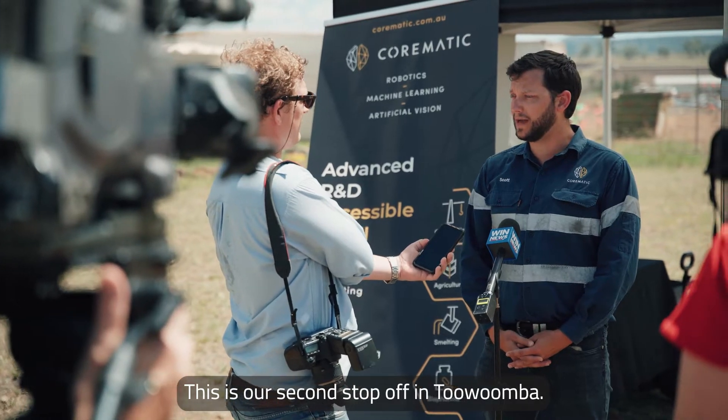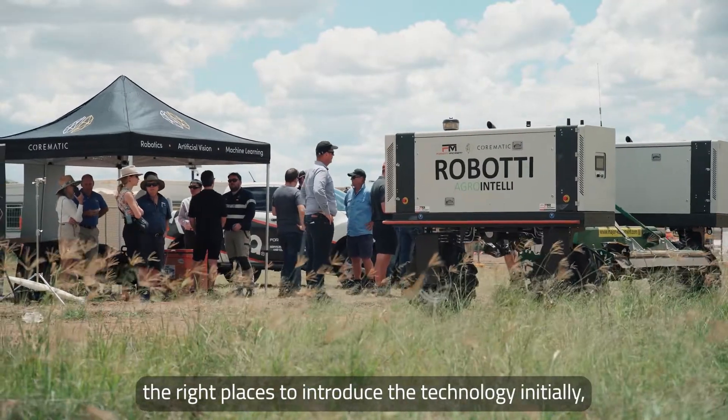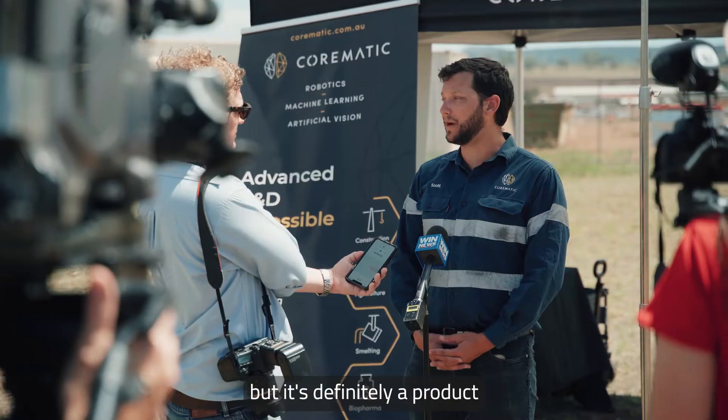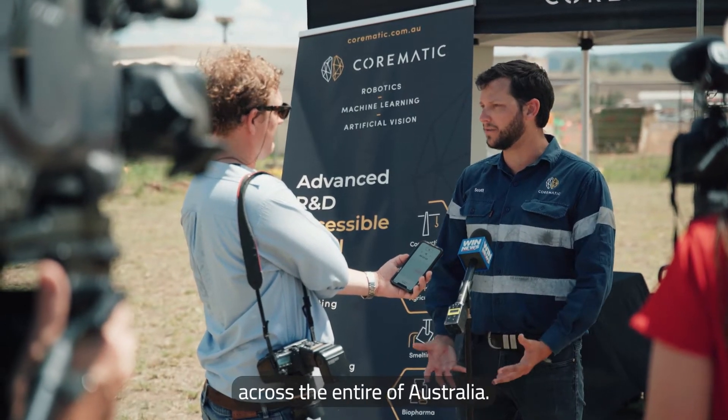This is our second stop in Toowoomba — our previous demo day was in Bundaberg. We're just trying to understand the right places to introduce the technology initially, but it's definitely a product that is gaining interest across the entire of Australia.